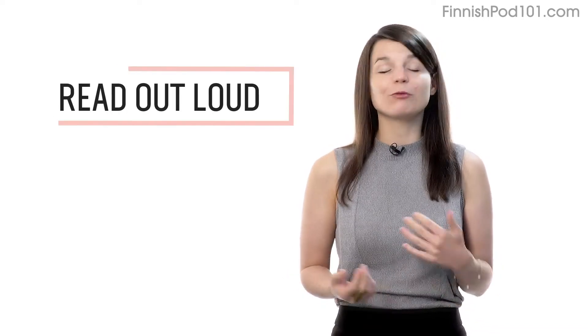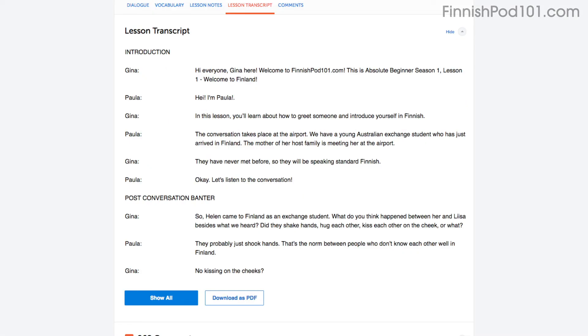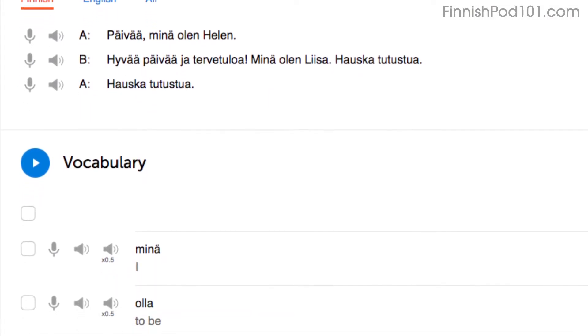Number two: read out loud. I just mentioned it, but reading out loud is another powerful tactic and deserves its own mention. With every lesson, you get written transcripts and translations. So, as you play the lesson, read the dialogue out loud as you hear it.